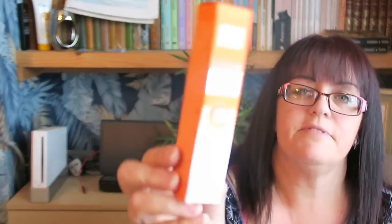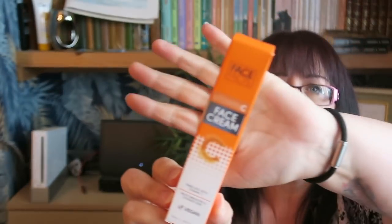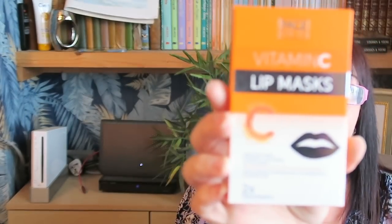I've been trying to look after my skin a little bit more. So when I saw these — this is Face Facts Vitamin C Face Cream, and also Face Facts Vitamin C Lip Masks — they were £1.50 for the face cream and £1.50 for the lip masks. This apparently will help to reduce the appearance of wrinkles and soften my lips, and this will help to brighten and hydrate my skin. So I thought I'd give those two a go for £1.50 each — I thought that seemed bargainous.